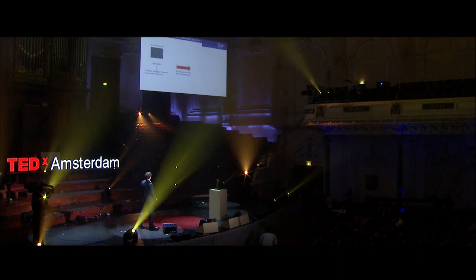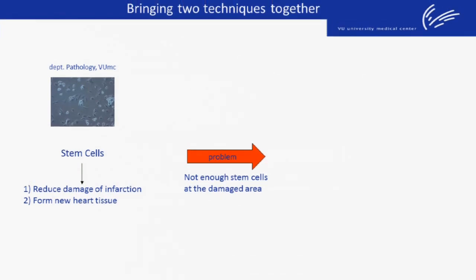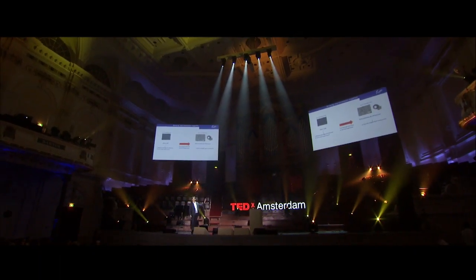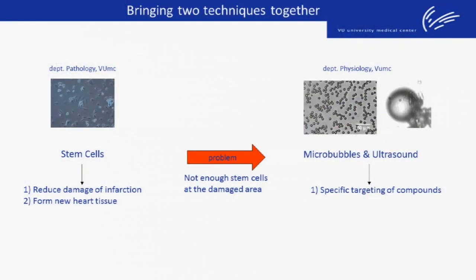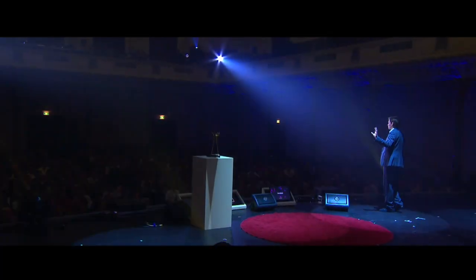Unfortunately, when these stem cells were injected into patients, it didn't work. The major problem was that not enough stem cells reached and attached to the damaged area of the heart. So what we did at the VMCA — people worked with microbubbles and ultrasound. Microbubbles and ultrasound are small gas-filled bubbles which you can deliver specifically at any place of the human body you want. So we took these two techniques together to form our new technique, and this is called a StemBell.